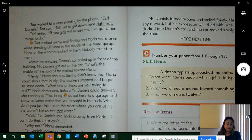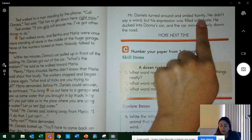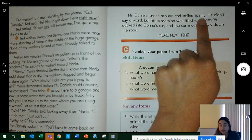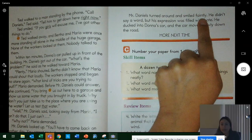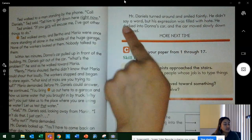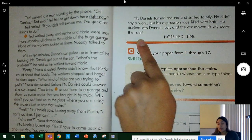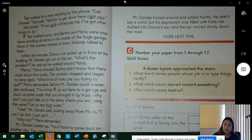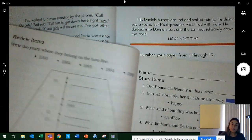Mr. Daniels turned around and smiled faintly. What do you think he was thinking? Probably that he was already in trouble. He didn't say a word, but his expression was filled with hate. He ducked into Donna's car, and the car moved slowly down the road. More next time. I bet you did amazing tracking and answering the questions. You're going to answer 17 questions from your big book, and then go to your workbook and do lesson 74, front and back. Please don't forget to send Ms. Amanda a picture of your work so I can give you your daily grade. Thank you, and I hope you have a wonderful Monday. Bye, Cambridge!